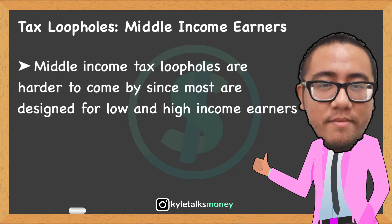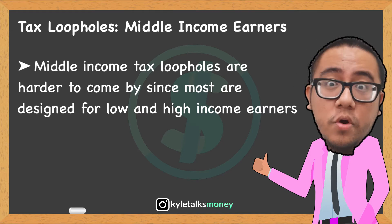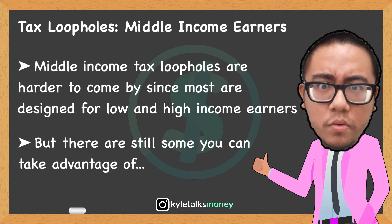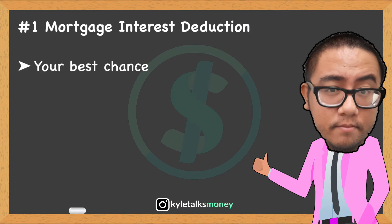Now let's talk about tax loopholes for the middle class. In general, income tax loopholes for individuals in this category are harder to come by, as phase-out rules make them ineligible for a number of credits and deductions. Many credits are designed to help lower-income taxpayers or pertain specifically to high earners. However, some credits and deductions are still available to middle-income earners.